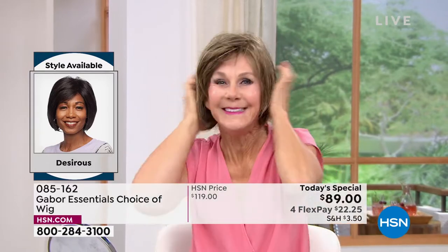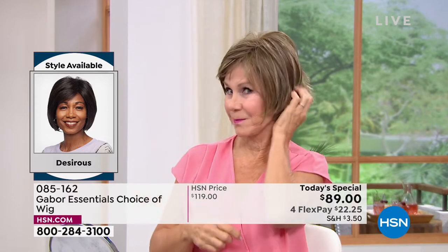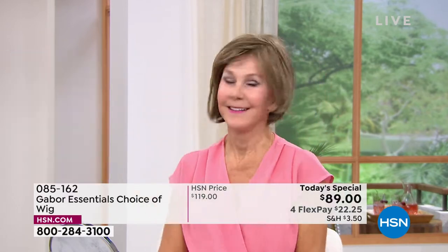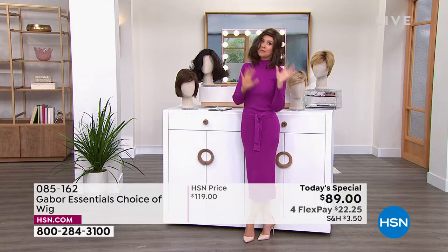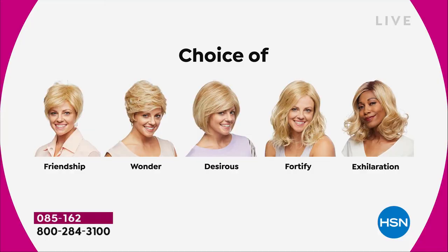Vonda is showing us how quick and easy that is — she's in the Desirous. Look at that cute little razor cut bob. We've got blondes, rooted blondes, gray, and medium brown, so these are all your choices. Maybe pick two because you're saving $30 on each. There's the Friendship, which is a really cute little short cut.